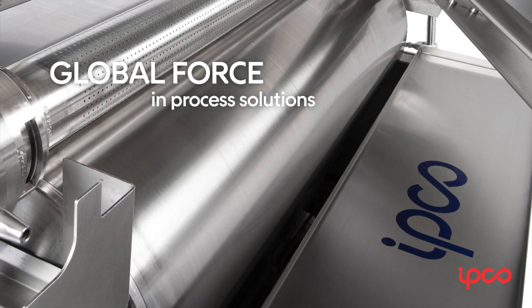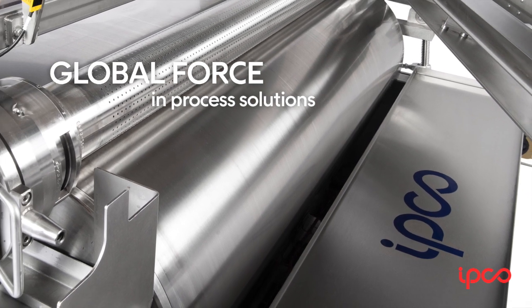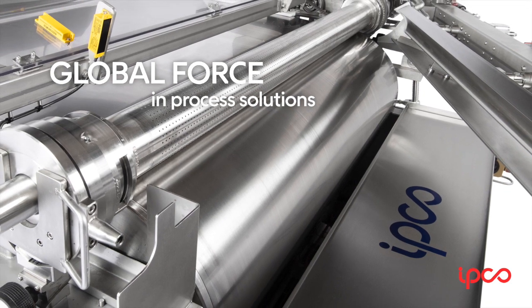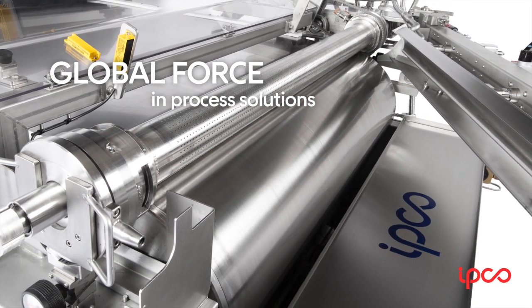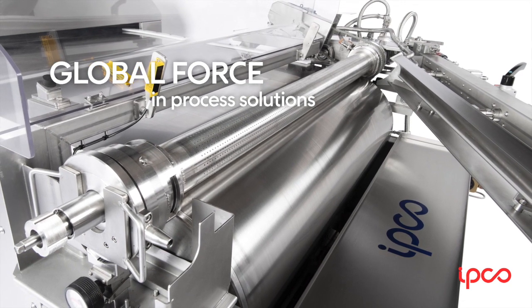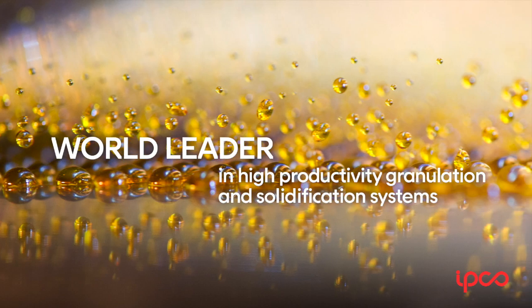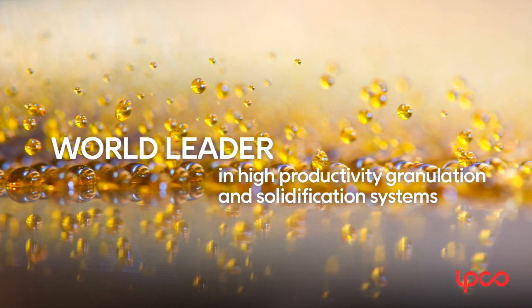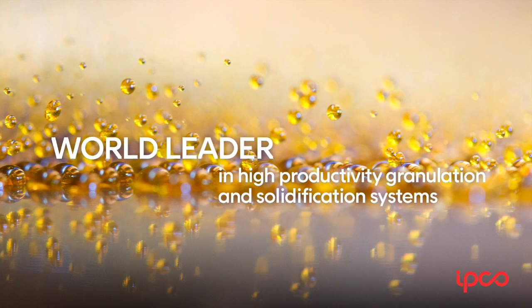Welcome to IPCO, a high technology engineering group with a global presence and annual sales in excess of 200 million euros. Our portfolio of high productivity process solutions has made us a trusted partner to companies across many different sectors, and none more so than the chemical and refinery industries, where we're a world leader in granulation and solidification systems.